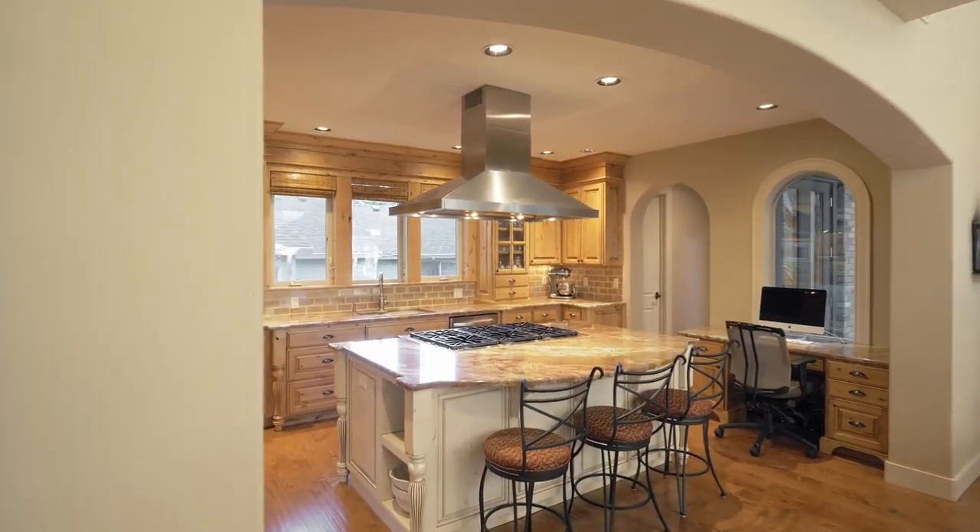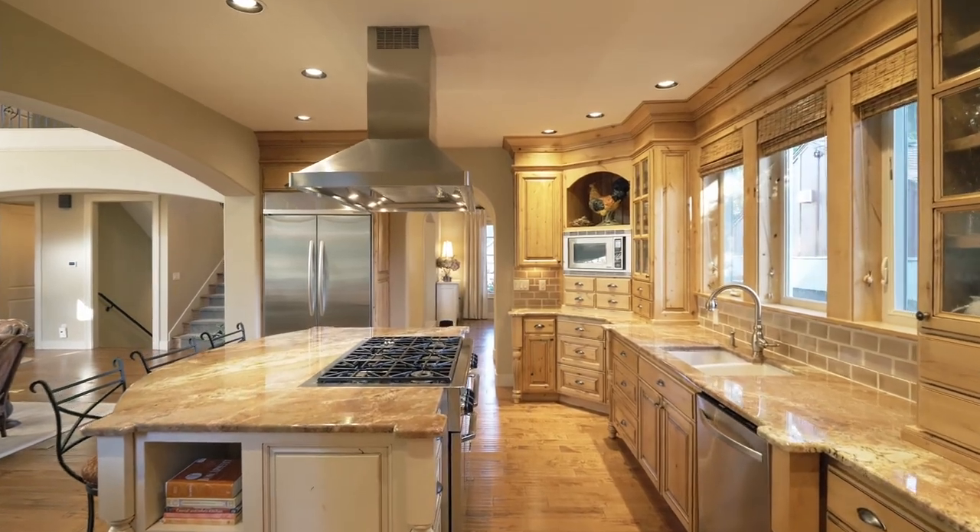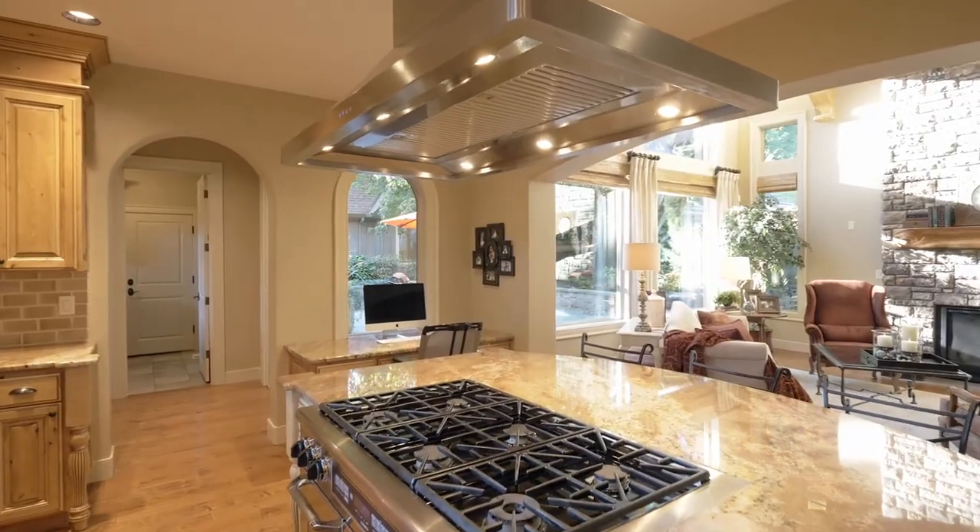The Chef's Kitchen features a gorgeous cooktop island, custom cabinetry, and high-end appliances.